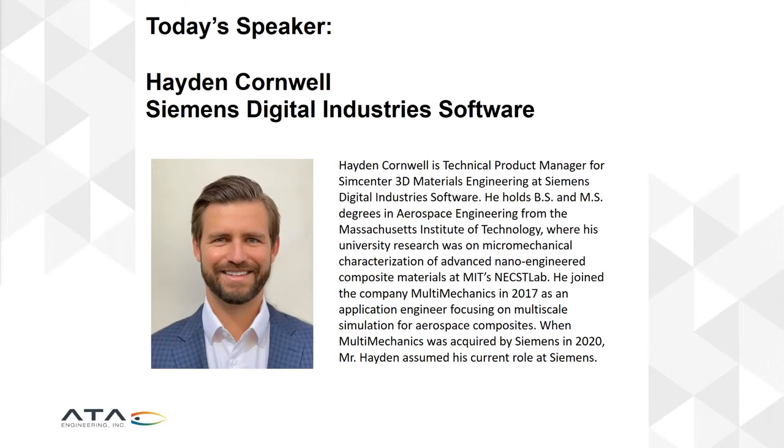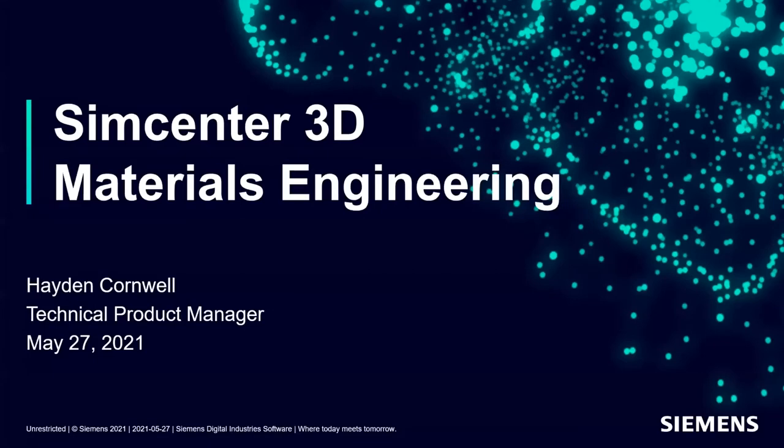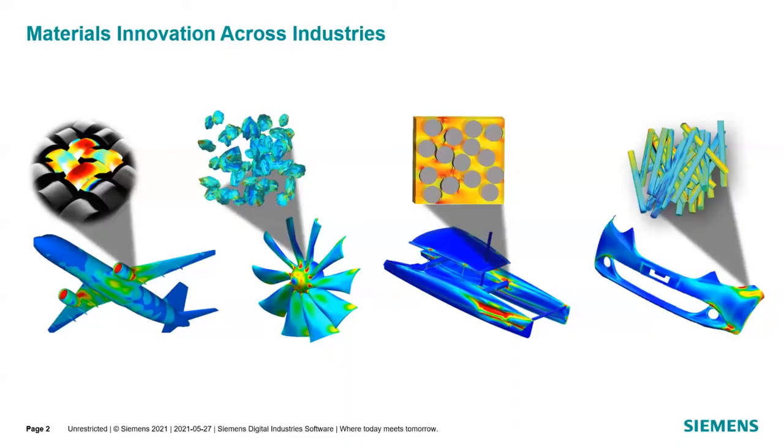Thank you for that introduction. I'm switching over to my screen right now. Thank you for the introduction, and I appreciate being here in partnership with ATA Engineering. I'm a Technical Product Manager for Materials Engineering and I've been working with this tool for almost four years now. I'll go into why this tool came about — why materials engineering is a very important, its own subset of capabilities within SimCenter.